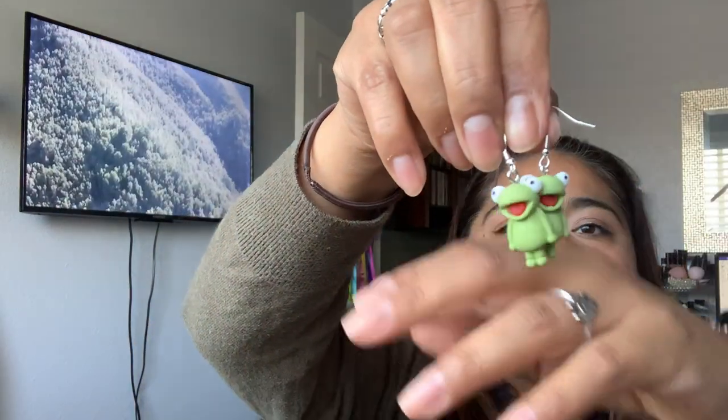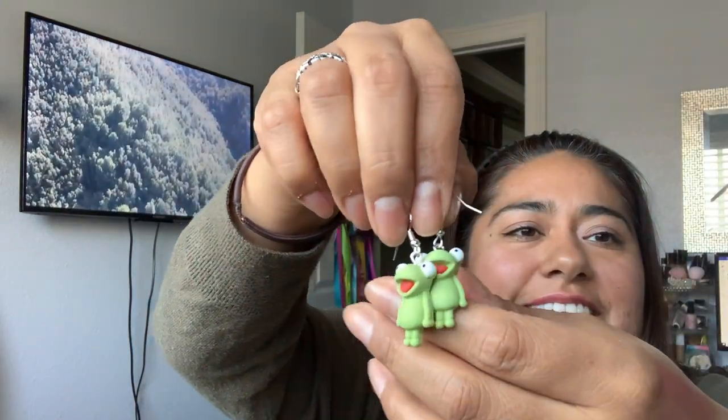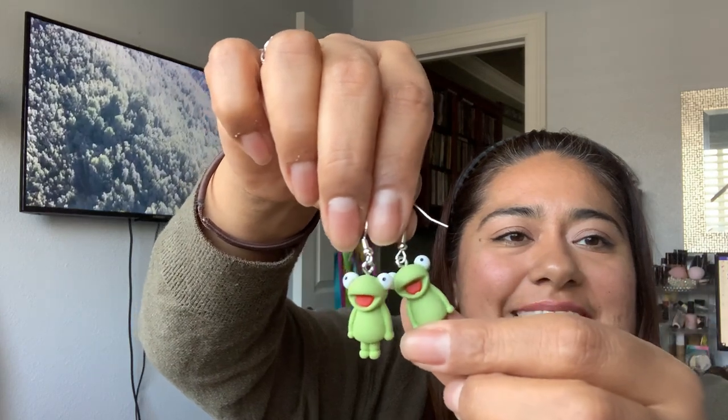Another one at 79 cents — right up my alley with cute little earrings — are these little frogs. Look at them, they're so cute. 79 cents, fish hook earrings, and they also have their little stoppers with them. Another cute pair I saw and had to have — I think I even ordered them again in my next haul.